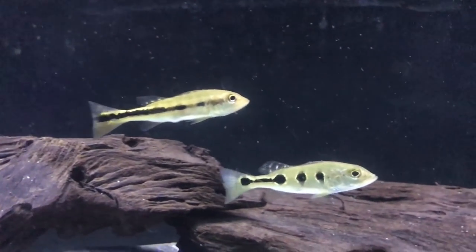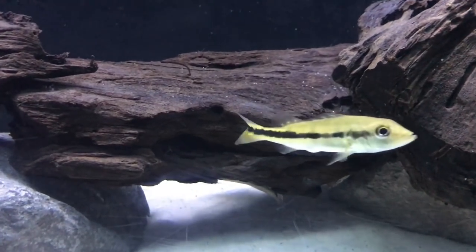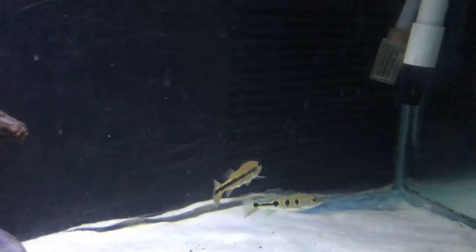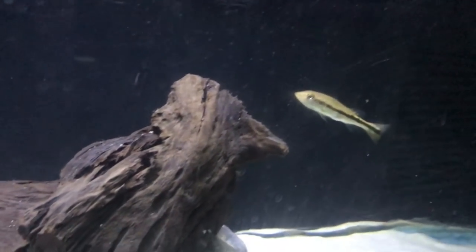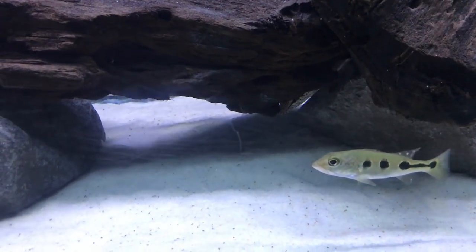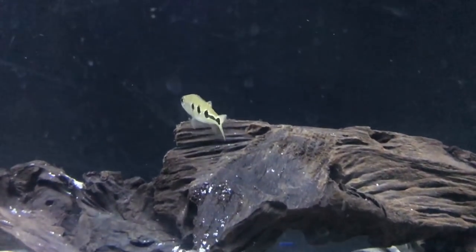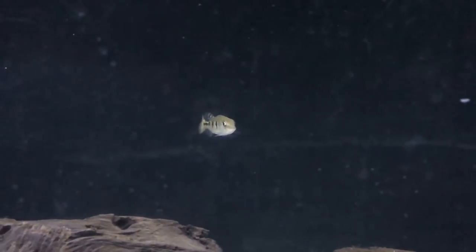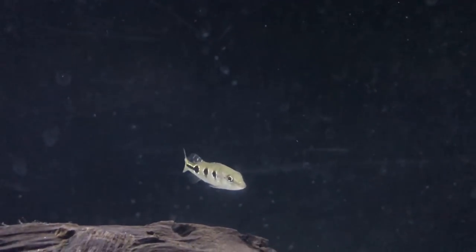Two peacock bass in the monster tank. There's the pike down there. These bass are small but I think they're gonna hold their own. I've seen the one with the long horizontal stripe going head to head with the knife — pretty impressive for a small fish to go after the big knife. Man, I love these pike. Little peacock bass swimming by the cave of the pike. The pike would come out from underneath the driftwood and chase the bass out.